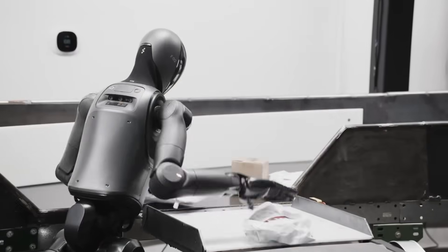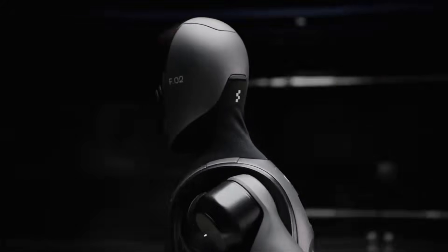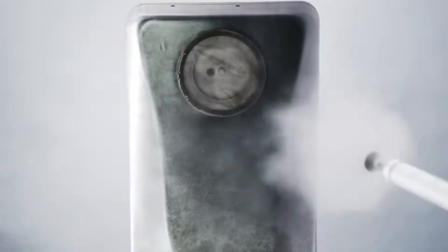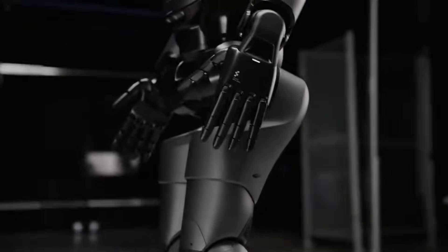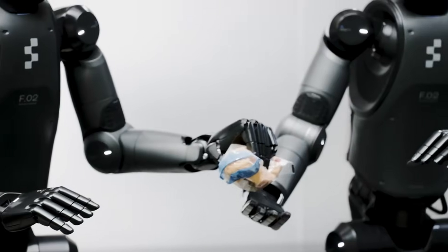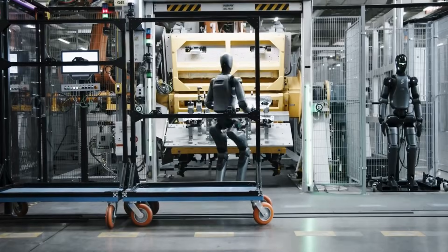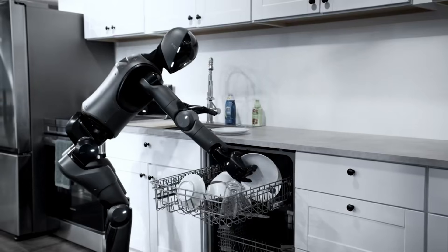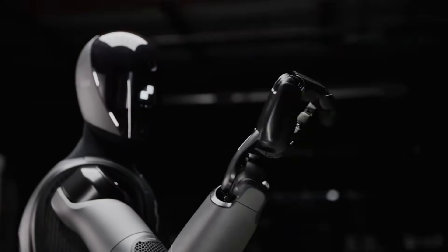Figure AI's Helix AI system uses neural networks to control the robot's movements. Neural networks learn patterns from training data rather than following explicitly programmed rules, allowing the robot to adapt to new situations by generalizing from past experience. The system processes camera feeds to understand the environment and generates motor commands to execute desired movements. This represents a shift from traditional robotics control methods.